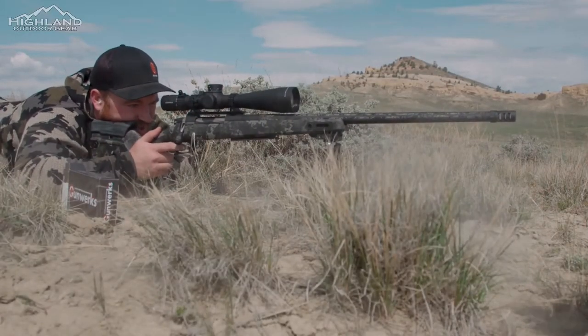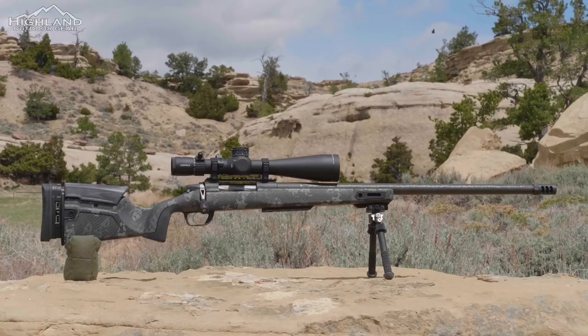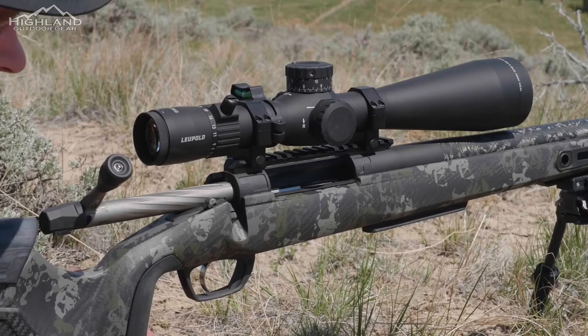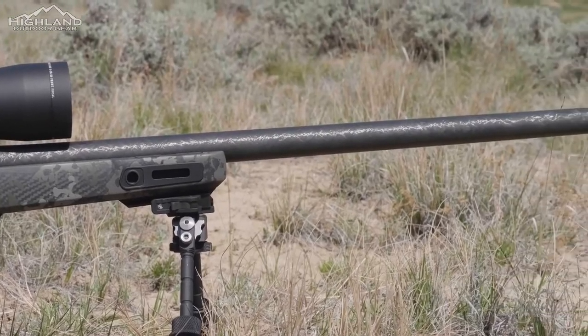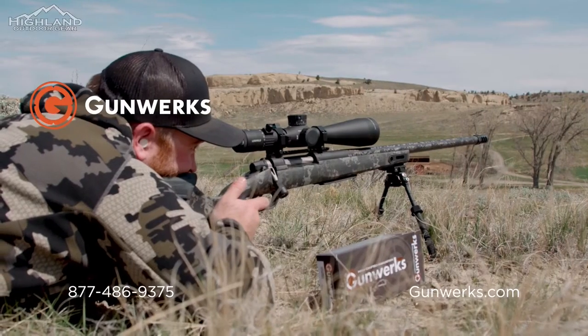The folks at Gunworks are experts when it comes to precision long-range shooting, and their Verdict rifle stock could be the most versatile, customizable rifle stock on the market. It's pretty incredible. Take a look and let us know in the comments what you think.